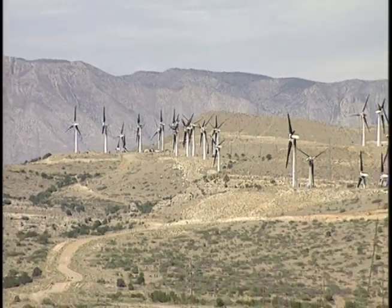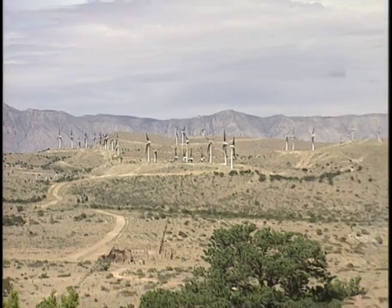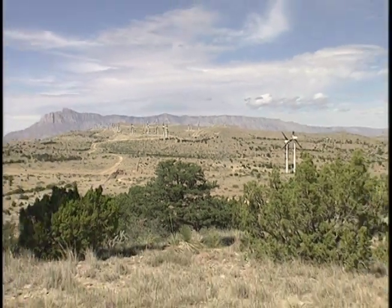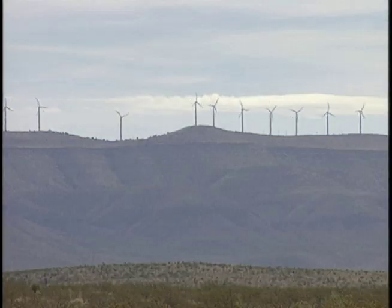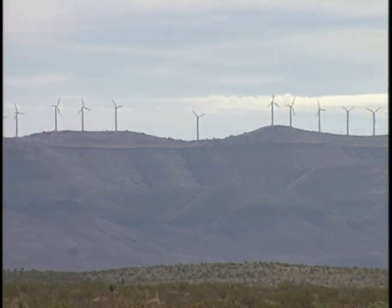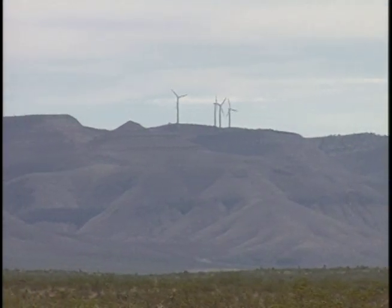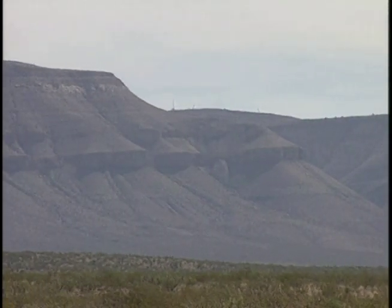This is the Texas Wind Power Project in Culberson County, the first commercial wind farm in Texas. From the beginning, LCRA contracted to buy 35 megawatts of wind power generated here. Just next door on the same mountain ridge is the Delaware Mountain Wind Farm, completed last year by National Wind Power. LCRA buys 7.5 megawatts of wind-generated electricity from here.